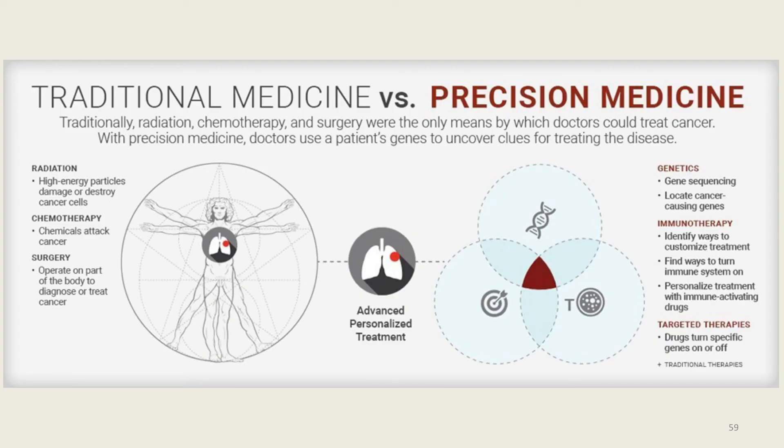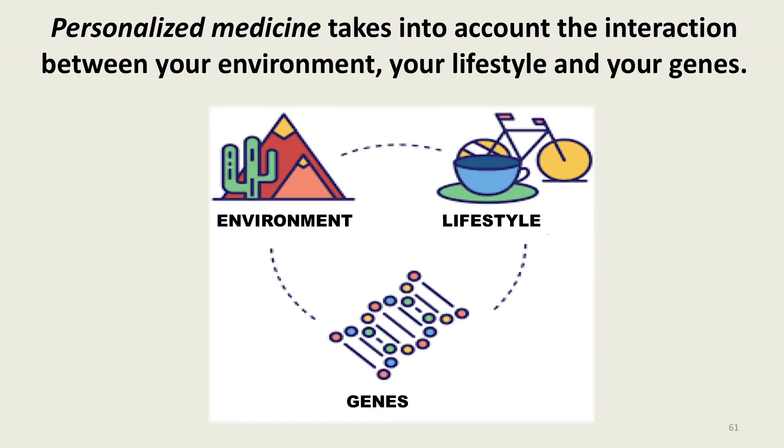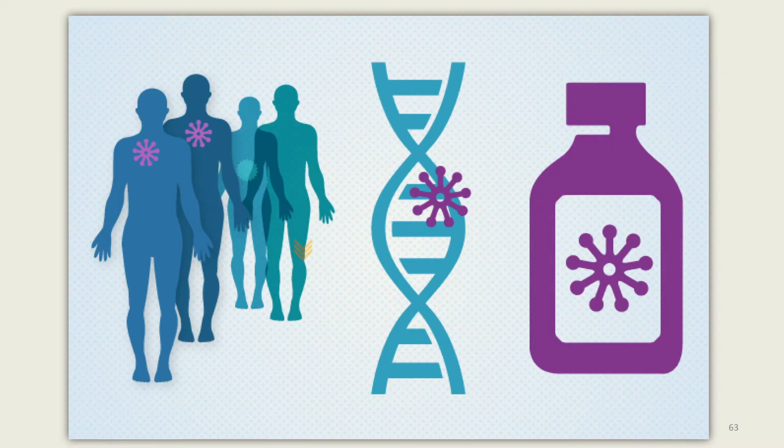Personalized medicine, also known as precision medicine, is not a medicine. It is a new way to prevent and treat disease in a way that is specific to you. Personalized medicine takes into account the genes that make each of us different, the things that we are exposed to, and the way that we live. Immunotherapy is an example of personalized medicine — a medical treatment that boosts our own immune system to help the body fight diseases such as cancer.